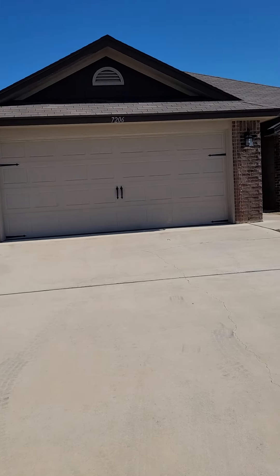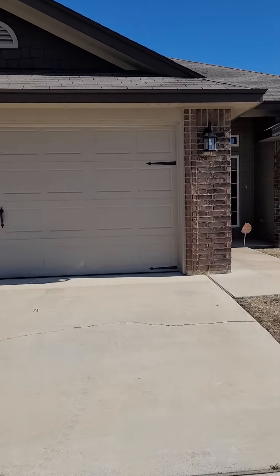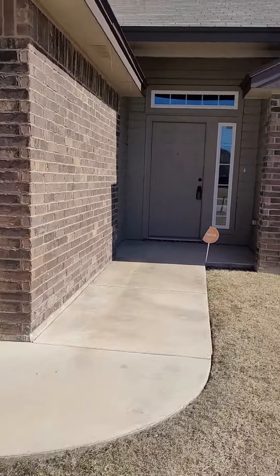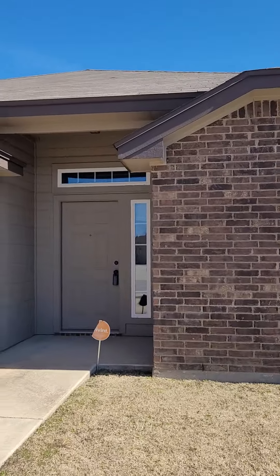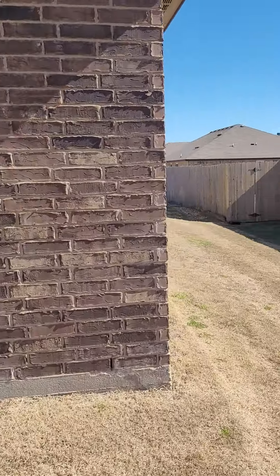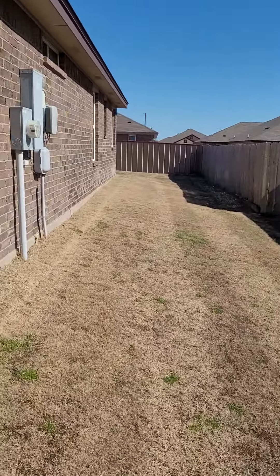This one is over off of Bunny Trail. I see a shingle — I don't know if it belongs to this house or not.